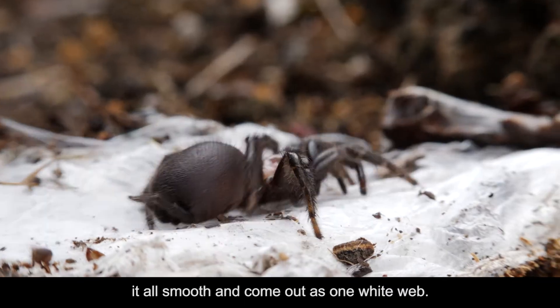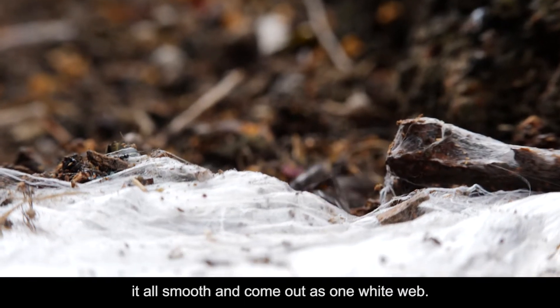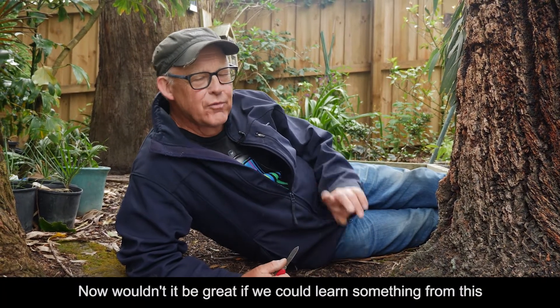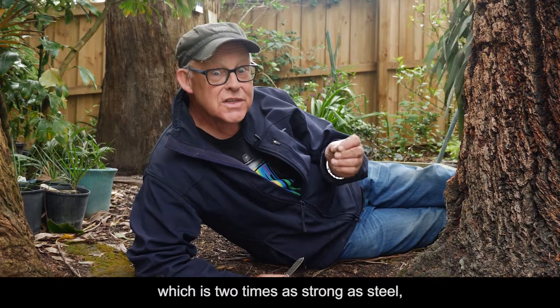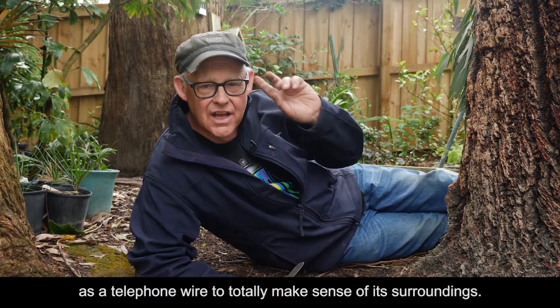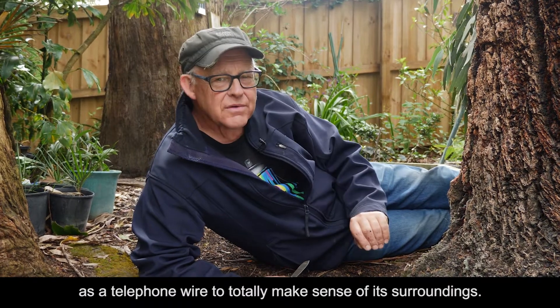To make it all smooth and come out as one white web. Now wouldn't it be great if we could learn something from this spider. It's been here for millions of years and it's using silk which is two times as strong as steel as a telephone wire to totally make sense of its surroundings.